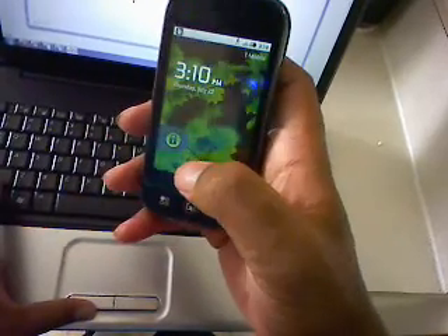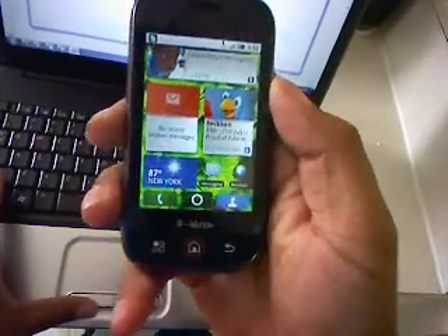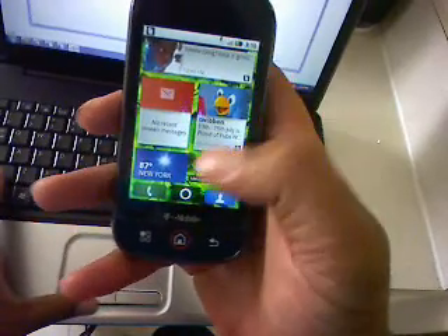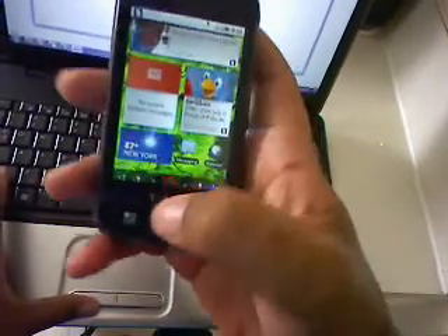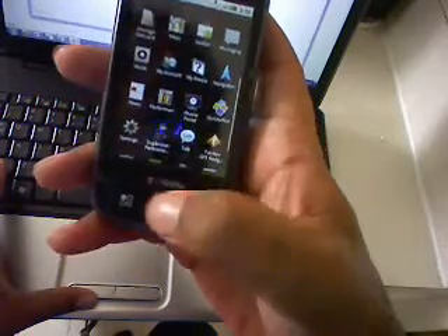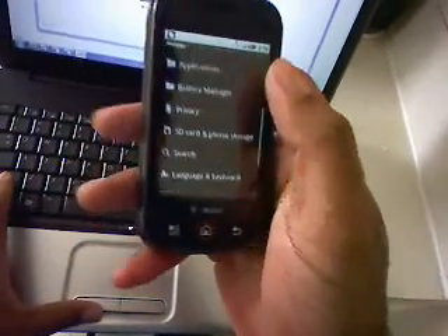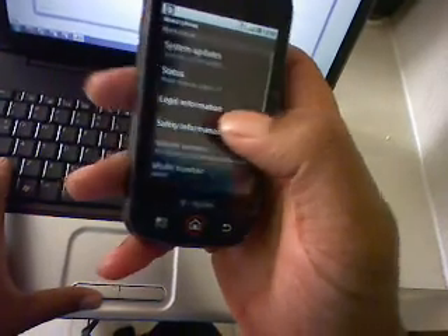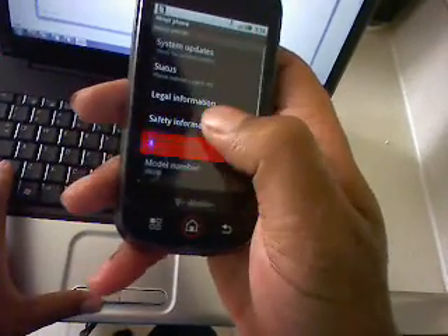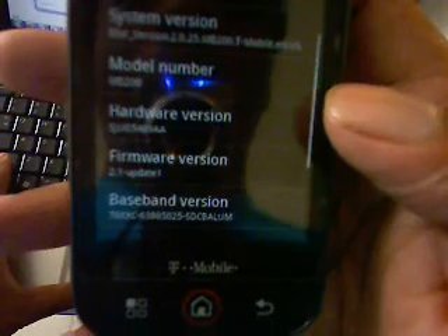The first thing you notice about it is, on the Cliq, it's a different unlock screen, and you see that the home screen is the same — you see the new Moto Blur user interface. Just to show you that this is in fact 2.1, I'll go to About Phone, Firmware Version, and you see that it's 2.1 Update 1.